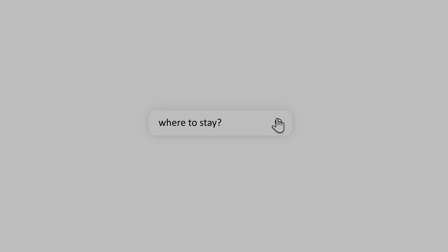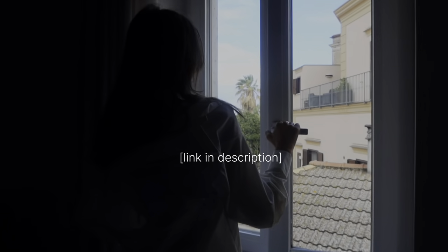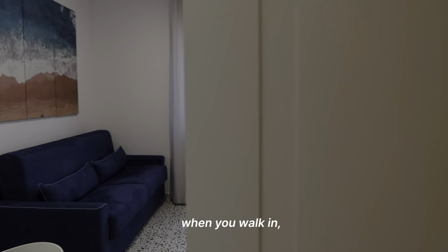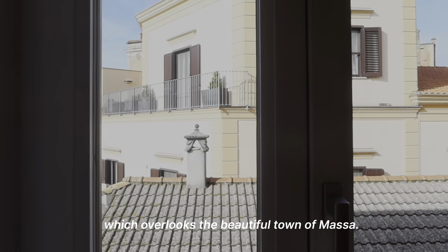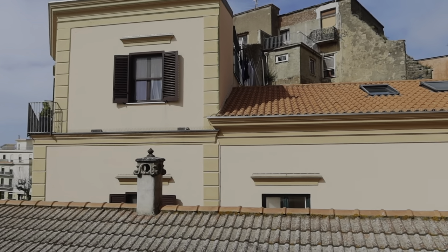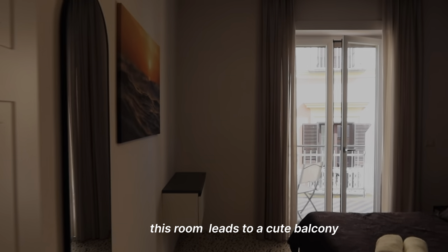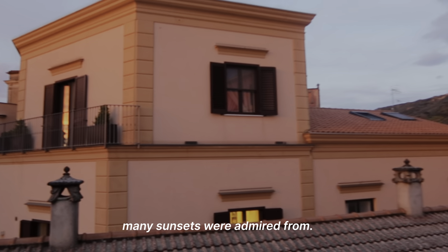You're probably wondering where to stay. We were lucky to stay at the most perfect Airbnb, which I'll link in the description. Here's a little tour. When you walk in, you'll find the kitchen, which overlooks the beautiful town. And this is where we enjoyed our morning coffee. Now let's go to the bedroom. This room leads to a cute balcony, from which many sunsets were admired.